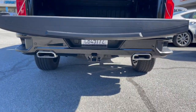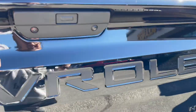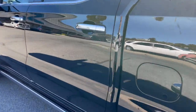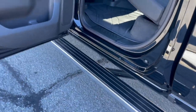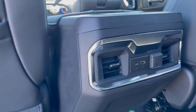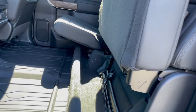It's also got a tow package with a multifunction trailer camera. Walking over to the rear of the truck, the power folding retractable running boards plopped down. There's a moonroof, USB-C and USB-B connectivity, and a power sliding rear window. The rear seat also folds up for additional storage.